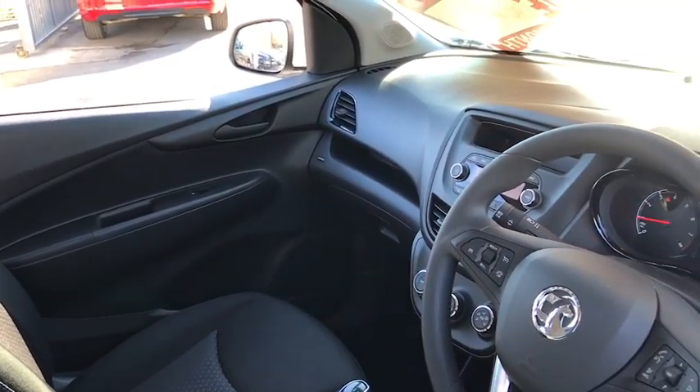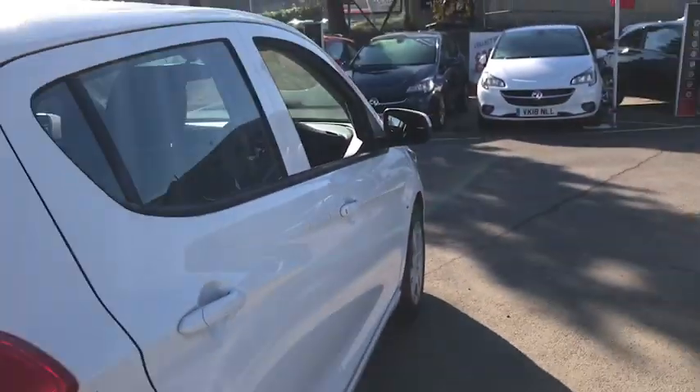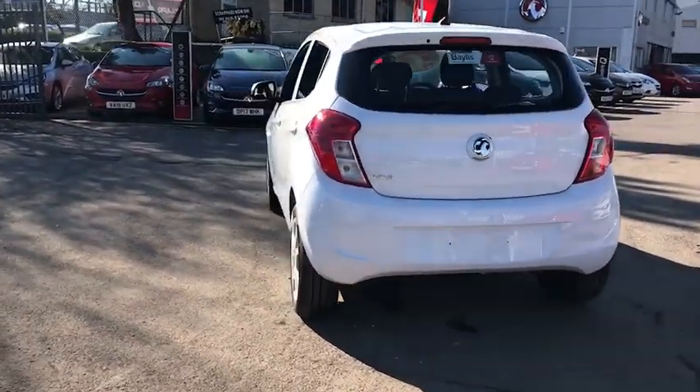Bluetooth, AM FM radio, hands free kit and USB connection. This car has a 1 litre petrol engine which will do up to 46 miles per gallon.